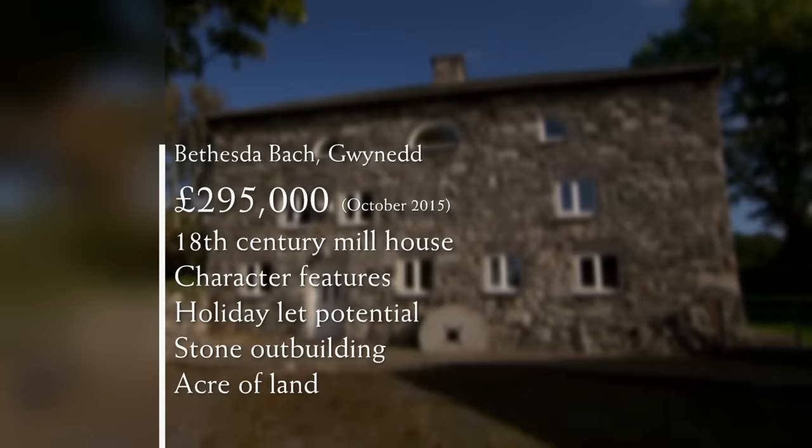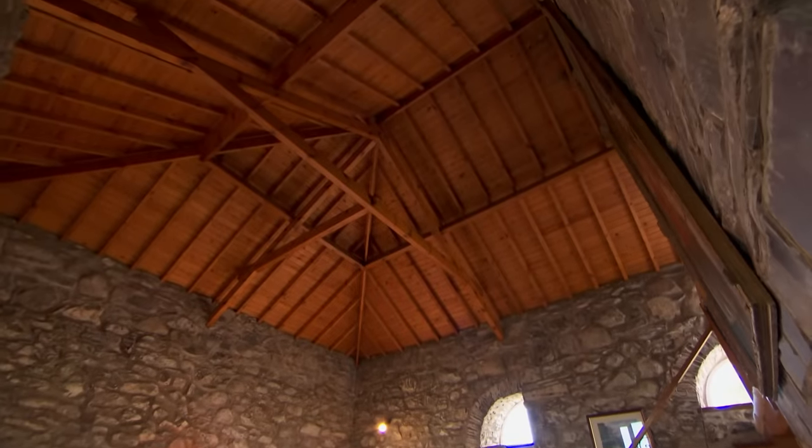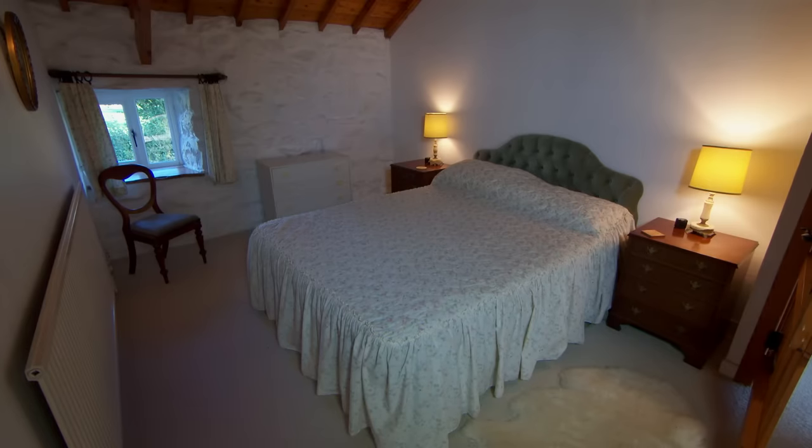At a significant £55,000 below budget, the 18th century mystery mill gives Maxine even more to think about. It has all the character features she could wish for, and the three-storey layout lends itself to separate living quarters and a ground-floor holiday let. There's also a large stone outbuilding and it sits on an acre of land within easy reach of the sea. Chiron says the living room with its high stone walls, wooden ceiling and majestic fireplace is wonderful — like sitting in a castle. It's definitely to his mum's taste and is basically her perfect property.